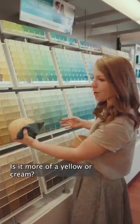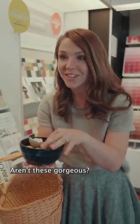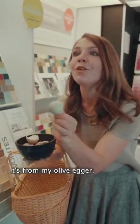Is it more of a yellow or a cream? I've been saving some of my favorite eggshells. Aren't these gorgeous? Just look at this one — it's from my Olive Egger.